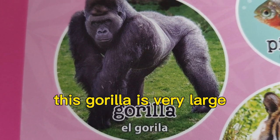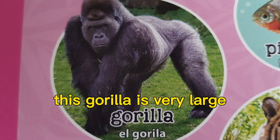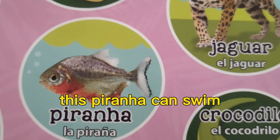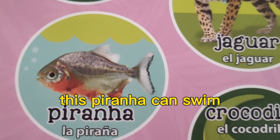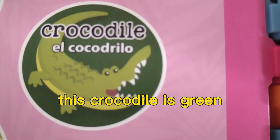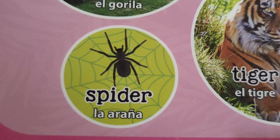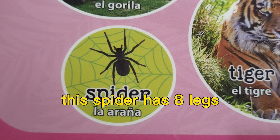This gorilla is very large. This piranha can swim. This crocodile is green. This spider has eight legs.